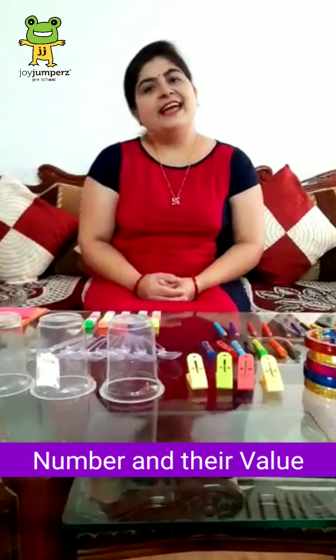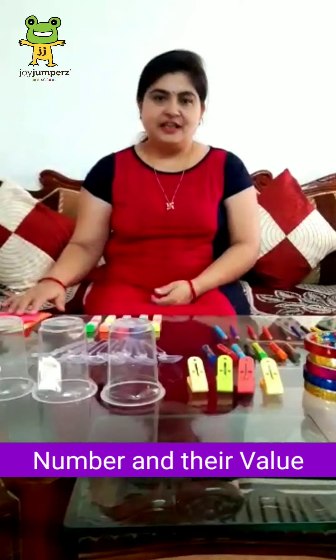Hello kids, I am your Preeti ma'am from Joy Jumper School, Chanthira. How are you all? Hope you are safe at home. Today we recognize the numbers and their values. Shall we start?